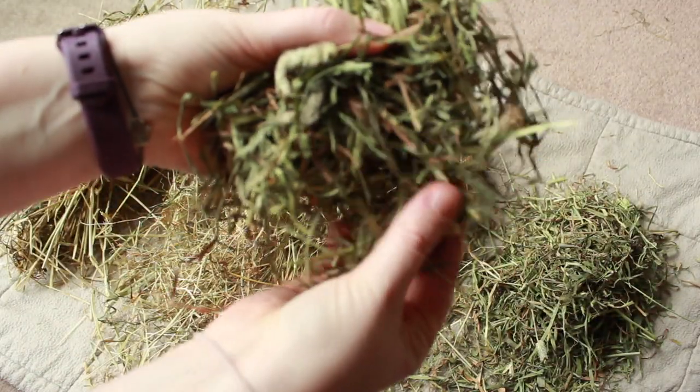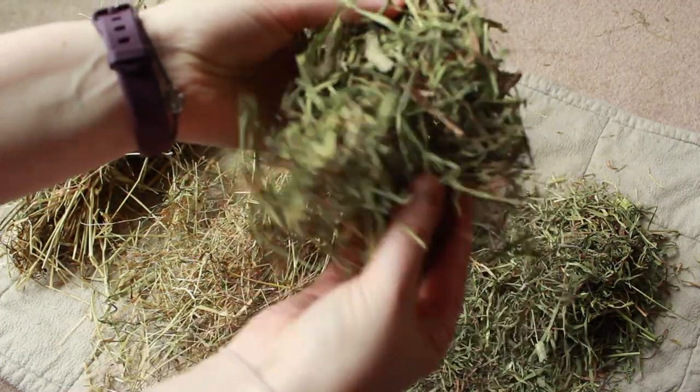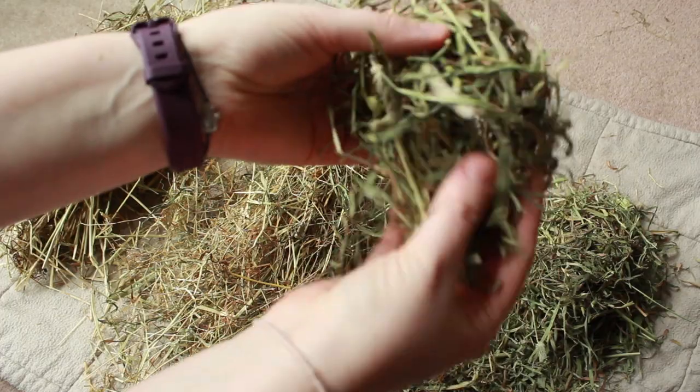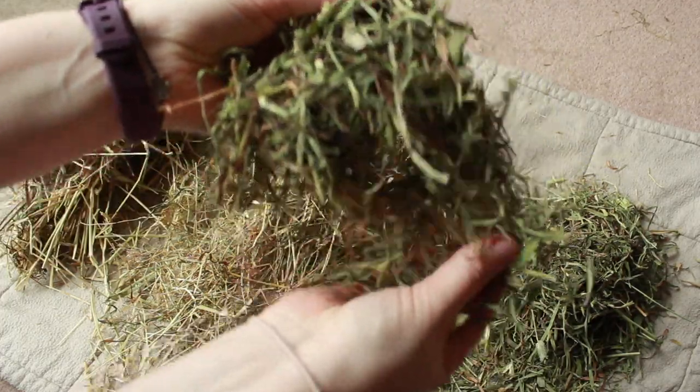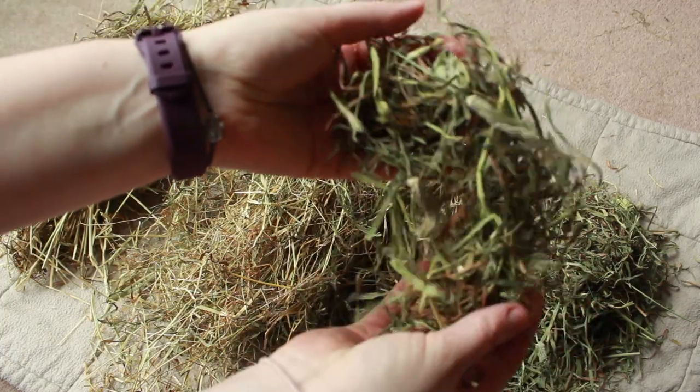Hay pile C is green, yes, but it's the worst hay to feed your guinea pigs because the strands are way too short. It's just crumbling in my fingers. This type of hay is not going to help trim your guinea pig's teeth very well, so it's the worst option out of the three to feed your guinea pigs.